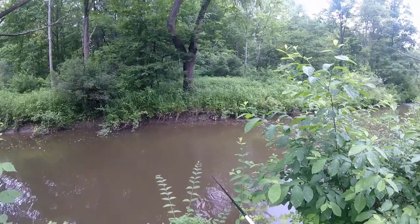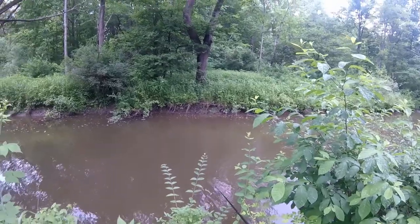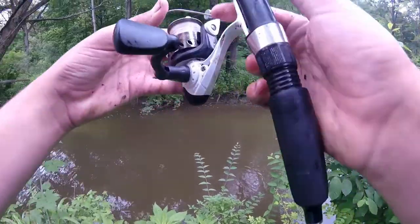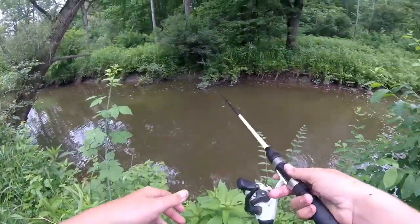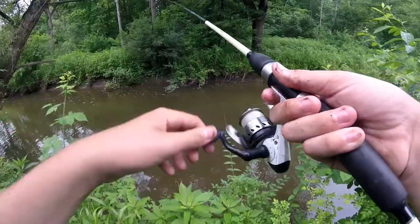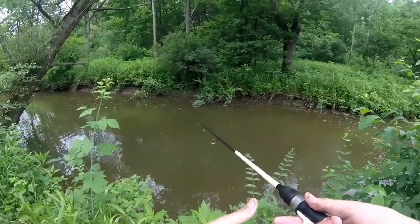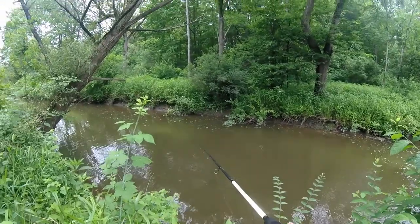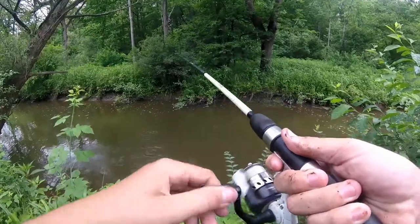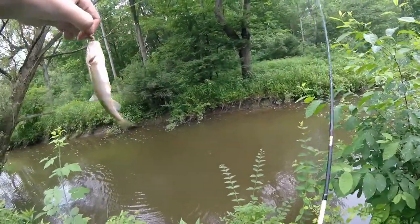I don't know if you saw that — there's a squirrel up there trying to get me to leave. I just saw one eat a bug over there and almost had it. It's a big creek chub — yep, this is a creek chub.